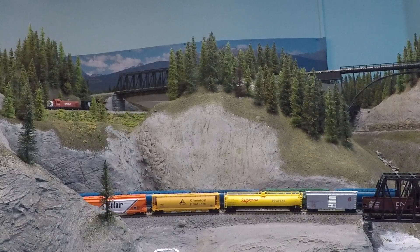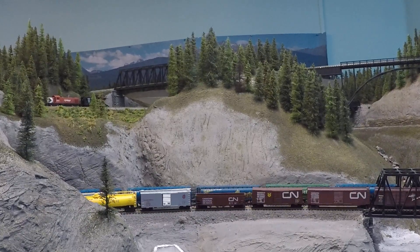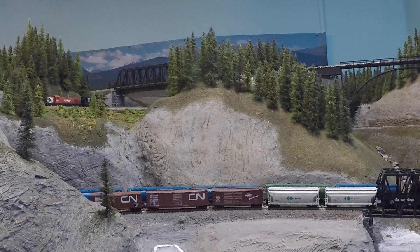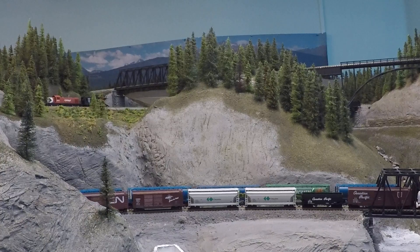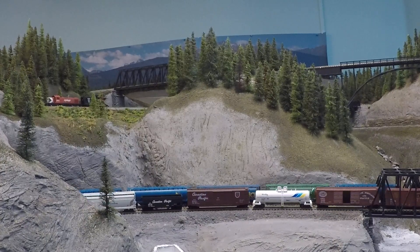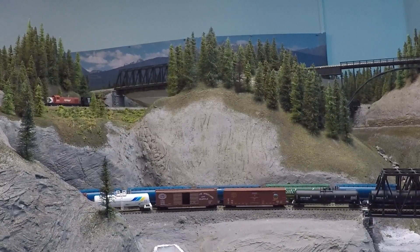I had a helix there. And I had a coal train go on the floor one time. I had two engines pulling it up and it broke apart and started doing this. So I got rid of it and redesigned the whole thing.